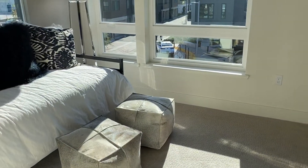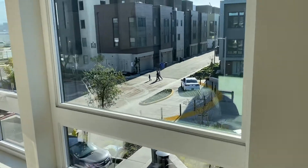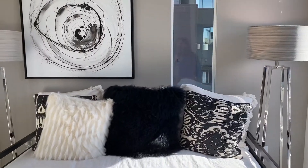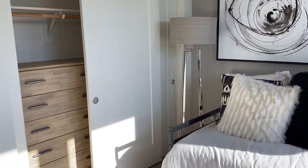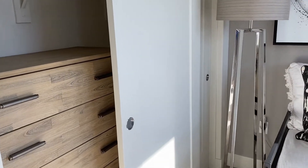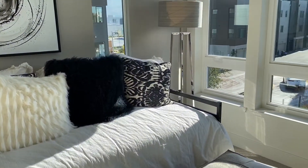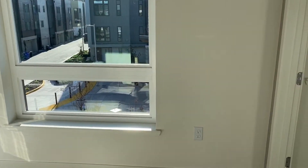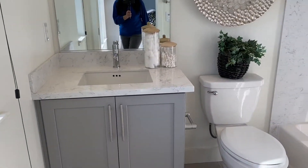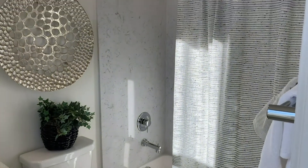This is an end unit and it gets so much light. There are three windows, and this bedroom is roughly 10 by 12. They have a good-sized closet — probably about eight feet long with sliding doors. This bedroom has its own bathroom with a shower over tub.